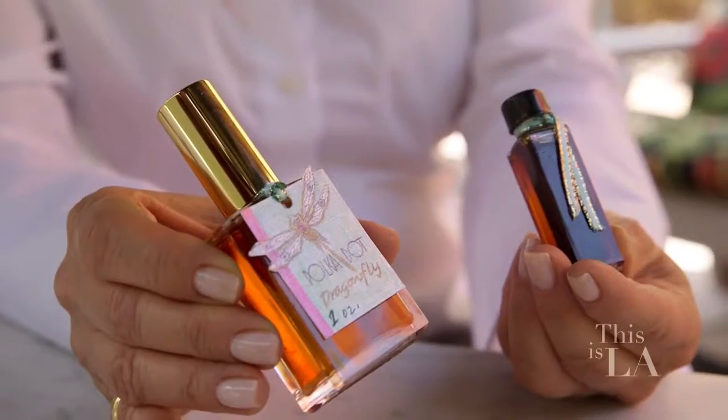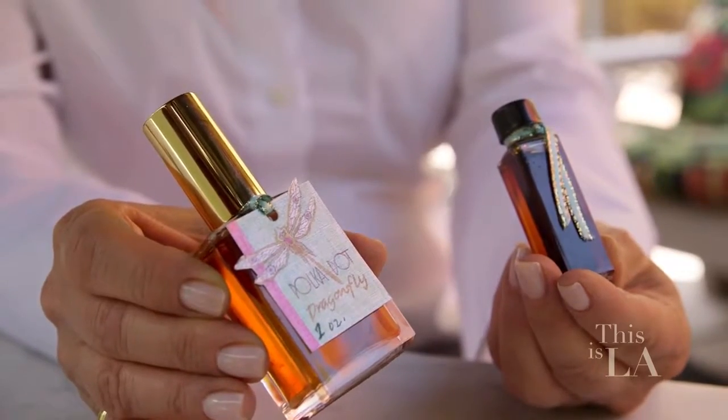Do you have any products that can't be found anywhere else? Yes, I have a signature product — it's called Polka Dot Dragonfly Perfume, and I sell it as an essential oil as well as an eau de parfum.